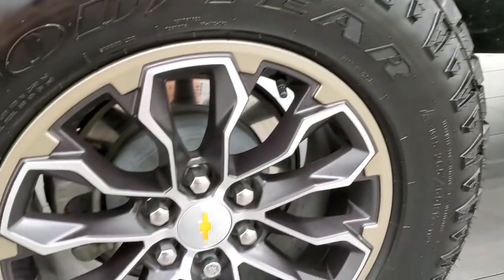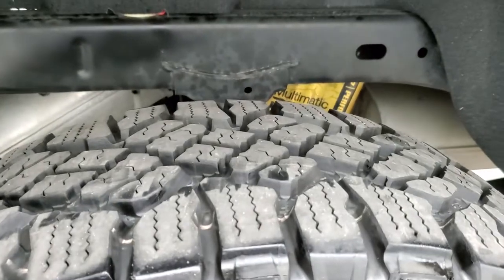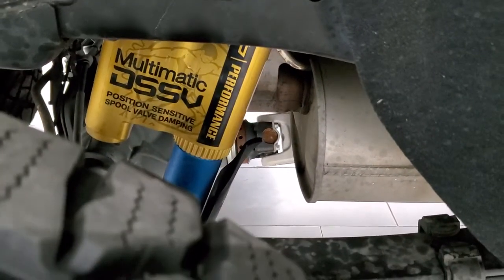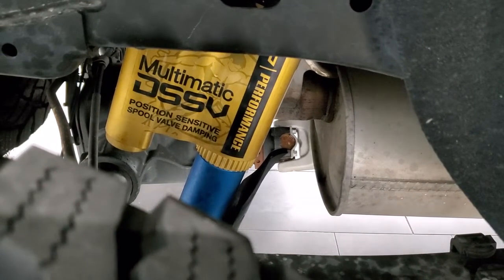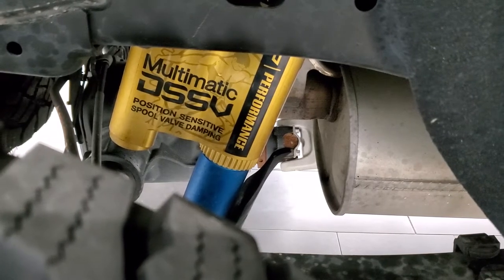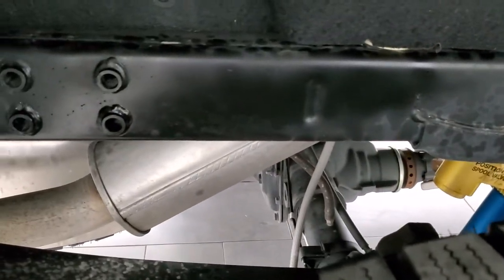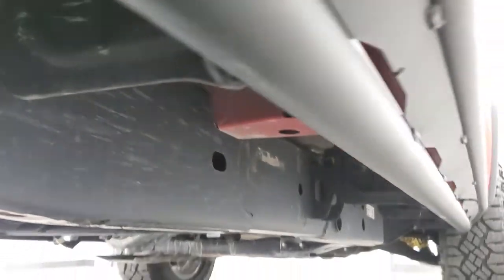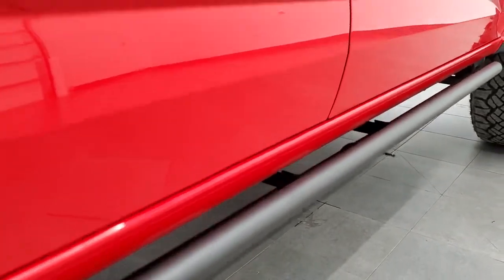Very nice down that side. Has the rock rails on there. Back rim is in excellent shape as well — no scuffs or scrapes. Back tires are just as new as the front tires. And you can see it's got these high-performance multi-matic DSSV position sensitive spool valve damping — the super off-road shocks. Frame and underbody is exceptionally clean on this truck.